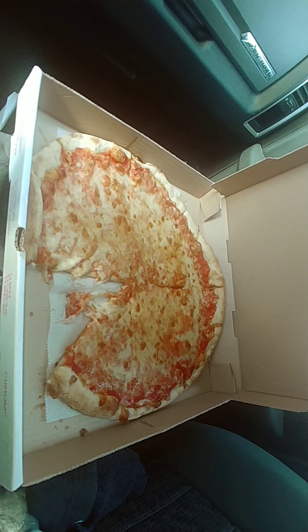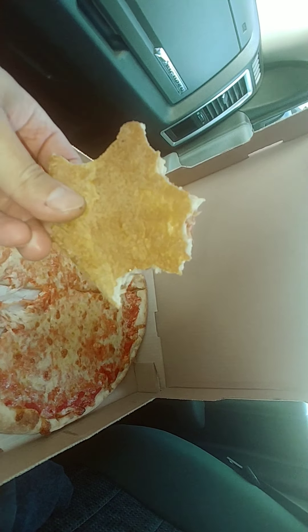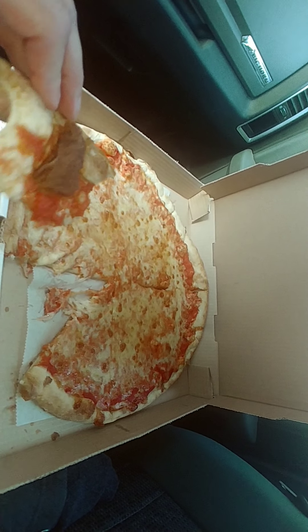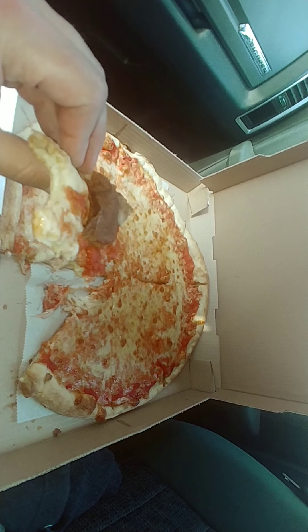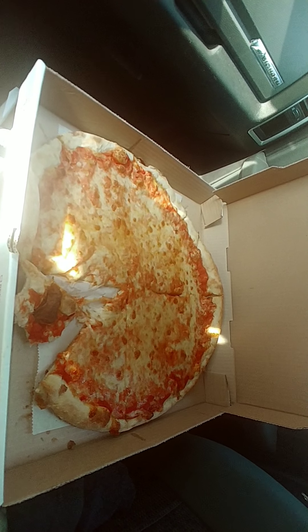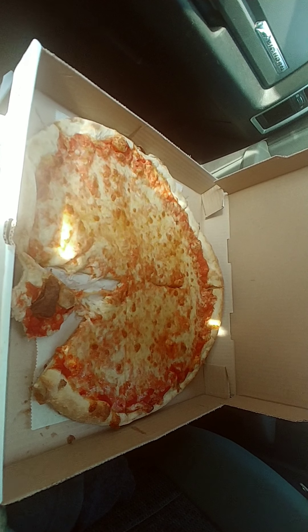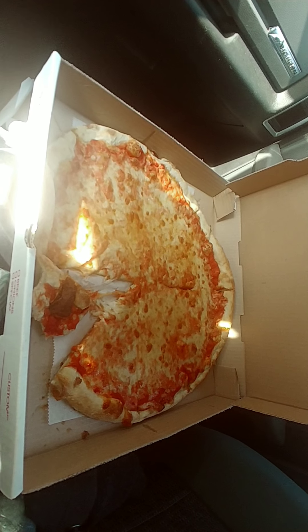So for this first pizza — Naples in Mullica Hill — it's cooked okay. The crust could be a little bit better; it's probably just cooked in a traditional oven. You don't see any char or anything on the bottom, so it could have been cooked a little bit longer. Overall, out of 10, I'd say about a 6.5. That's the score — out of 10. We'll leave a little bit of room for some more pizzas, but this is a jumping-off point. We'll start with a 6.5, and yeah, that's the review.